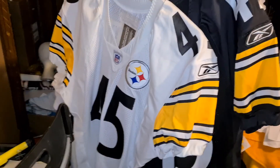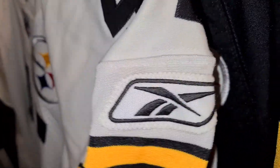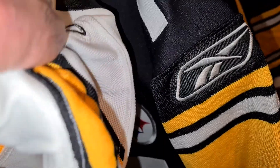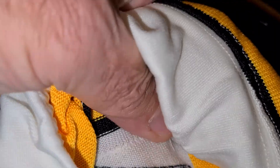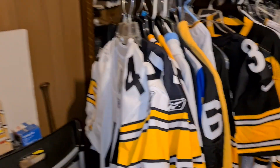Yeah baby, look at this too — I got this from the Steelers. Nike jock tag, with a Reebok logo stitched over the Nike logo which is underneath. I wonder what they were doing.